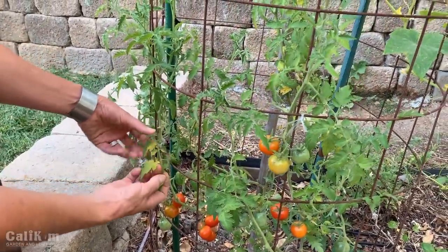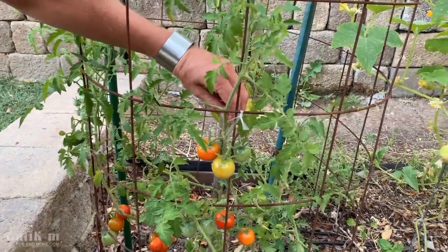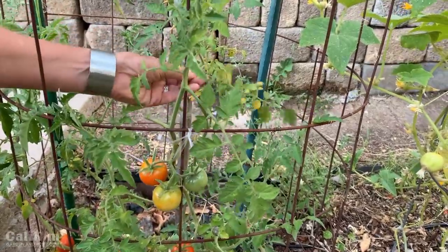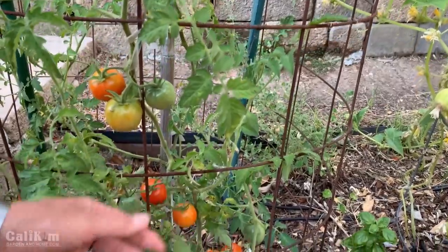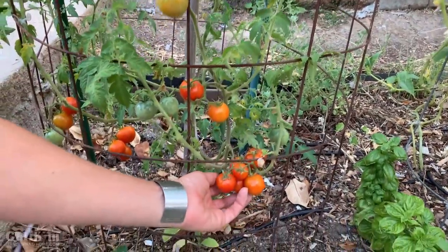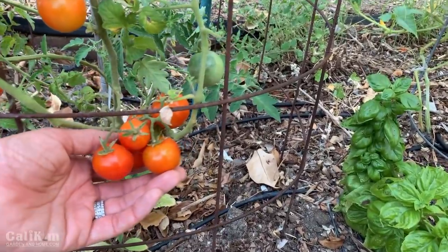One thing you want to do especially in the later summer is provide your tomatoes with lots of airflow, so keep them pruned. Keep the bottom foot or so of your tomato plants pruned off. Prune off any yellowing branches or stems — sometimes that's just old branches, but it could be disease, so prune those off and that way it doesn't spread up through the rest of your plant. Always be coming out to your garden, checking it, enjoying the time you have, and of course harvesting your delicious vegetables.